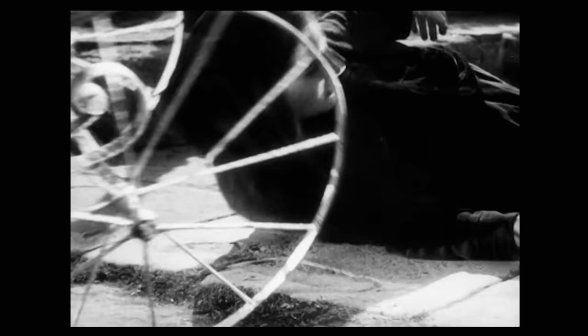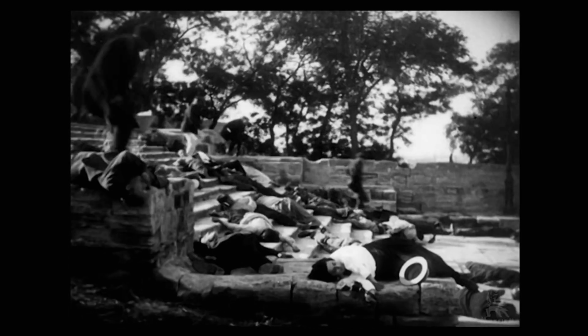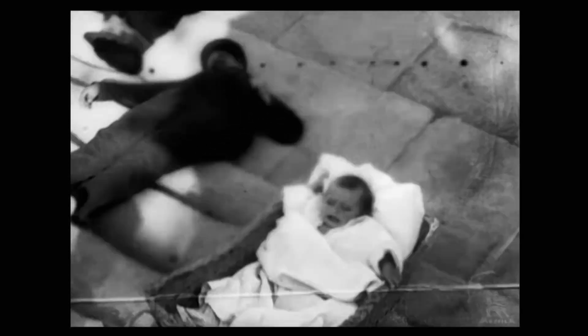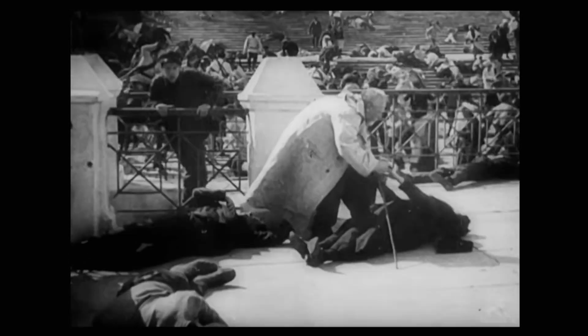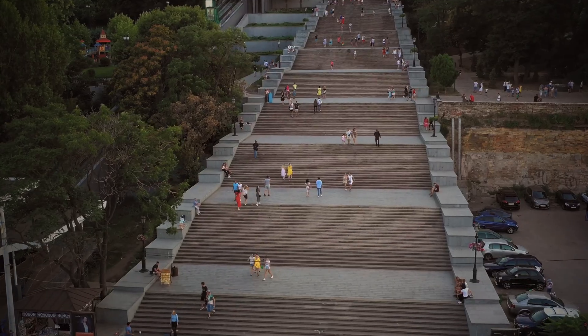The Odessa Steps sequence in Battleship Potemkin is so powerful that it's been echoed and reinterpreted in films ever since. It set the standard for how montage could heighten drama and symbolism far beyond simple storytelling. And if Odessa sounds familiar, that's because it's a city in Ukraine, a place that sadly is being shelled almost daily in the current war. But here's how it looked before the conflict began.